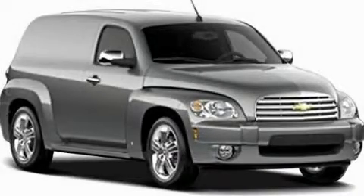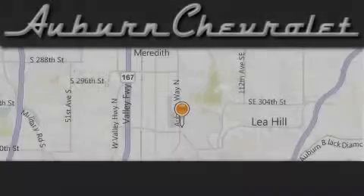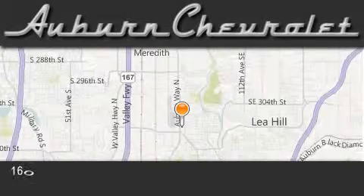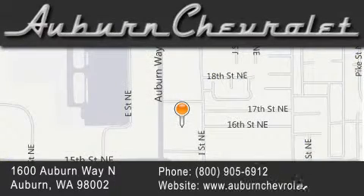Contact us today to arrange your test drive. Auburn Chevrolet is located at 1600 Auburn Way North in Auburn. Our goal is to exceed all of your expectations to ensure that you'll return for future visits.